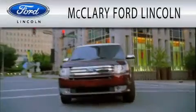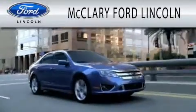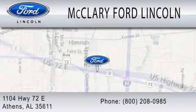McClary Ford Lincoln is dedicated to doing everything possible to ensure that the experience you have selecting your next vehicle is as pleasant as possible. We are located at 1104 Highway 72 East in Athens.